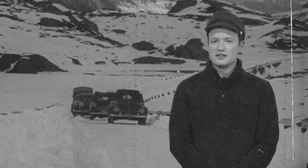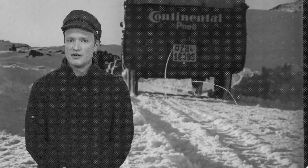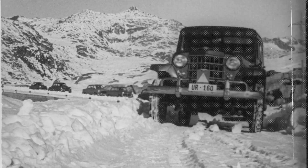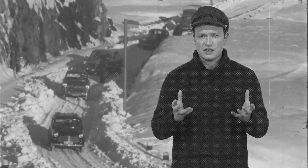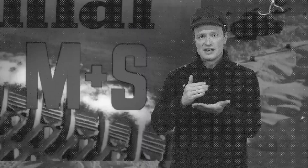Continental has been researching and developing winter tires for almost 90 years now. Time for a quick review. The first winter tire from Continental was called Gelendid. It had an innovative tread pattern that was specifically developed for snow, ice and slush. And did you know that in 1934 Gelendid was one of the first winter tires in the world? And in 1953, Continental proved in a video just how good our tires really are. Equipped with the Continental M plus S, vehicles crossed the snow-covered Gotthard Pass in the Alps.